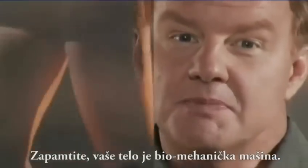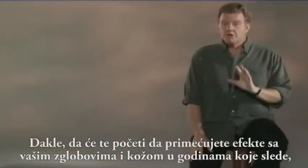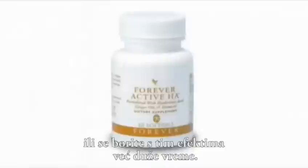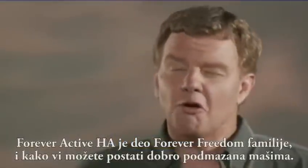Remember, your body is a biomechanical machine. So, whether you're just beginning to notice the effects the years have had on your joints and skin, or you've battled those effects for a long time, Forever Active HA, as part of the Forever Freedom family, is how you can become a well-oiled machine.